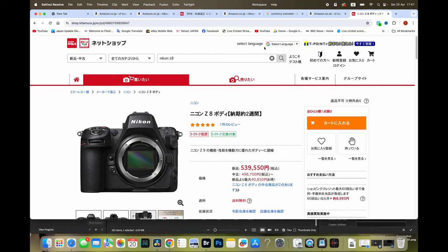What I'll do is go on the computer and we can go through together my process of searching for prices and seeing how I can go about getting a new camera - either a used Z8 if one comes available in the next few days, or a used Z9. So let's get on the computer. Here we are, and I've got a few tabs open. This website is called Kitamura and it's one of the big camera websites in Japan.